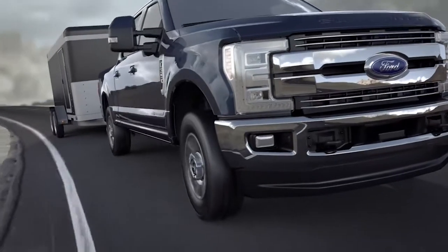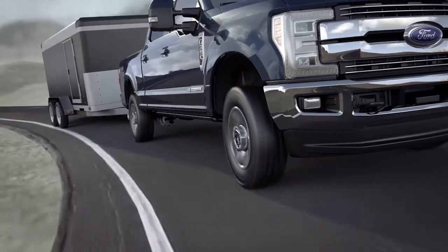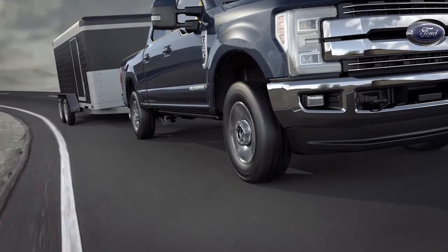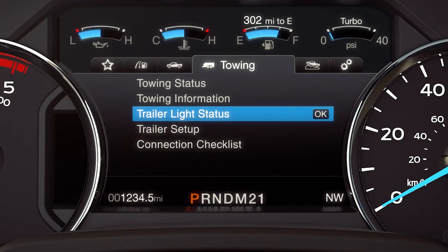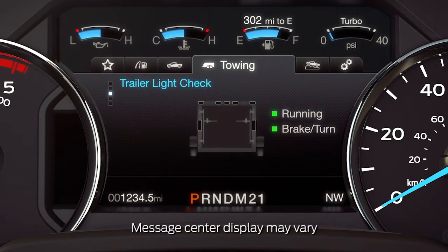Your vehicle may be equipped with a feature that monitors key components of a trailer that you are towing. The Smart Trailer Tow Connector informs you if something regarding your trailer needs your attention, via your productivity screen under the towing menu, such as burned out or unlit trailer turn signal lamps, brake lights, and trailer battery problems.